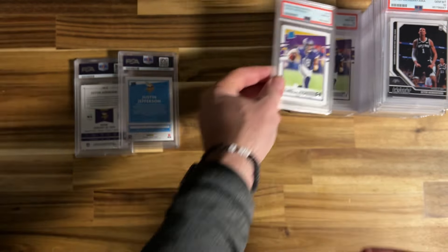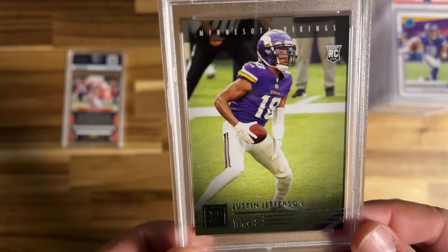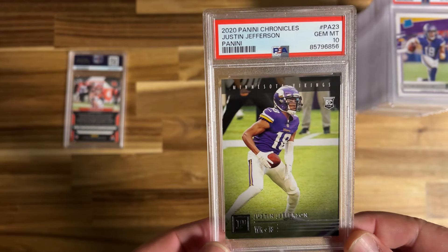Down to the last two cards of the 34 I submitted. We took a 10 — this is another one of those Panini Chronicles cards that is difficult. The Luminance and Chronicles Panini are sometimes hard because of the corners, but we did well with this one. We'll take that 10.